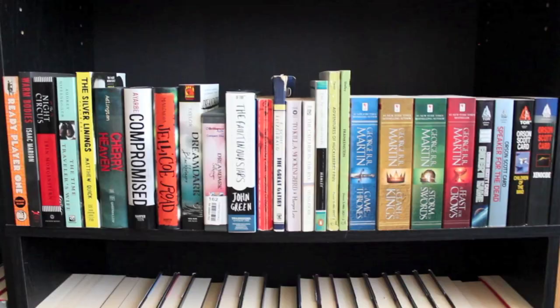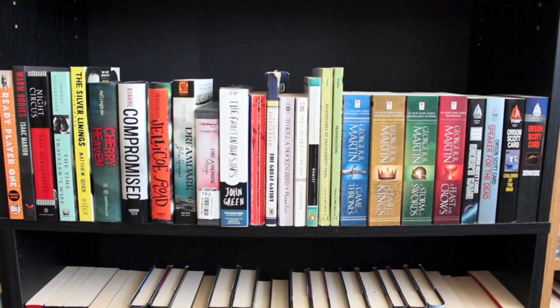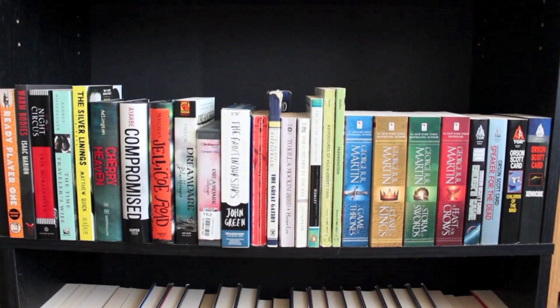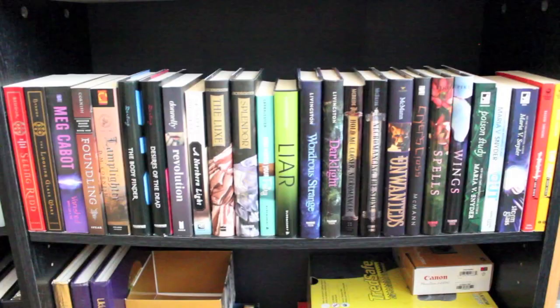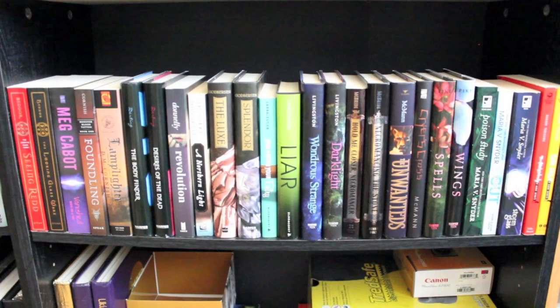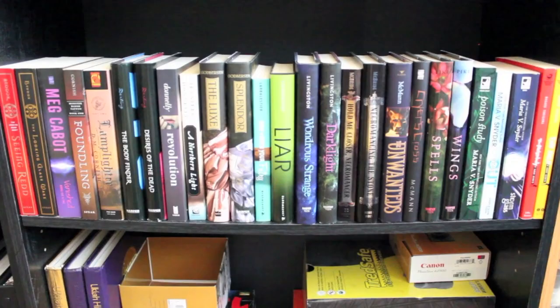This next shelf is kind of a random mixed-up one. It starts with a little section of adult novels, and then there's some young adult hardcovers that were a weird size and didn't really fit anywhere else. Then I have two audiobooks, a handful of little classics, and then some books from the Song of Ice and Fire series and some from the Ender's Game series. And this last shelf of books here is another mixed-up shelf — some paperbacks, some hardcover, some standalones, some series. I'm just kind of running out of ways to organize my shelves.